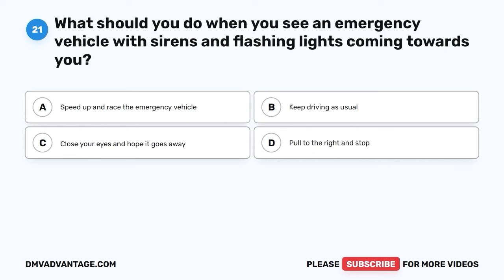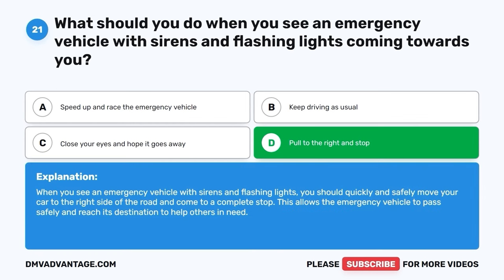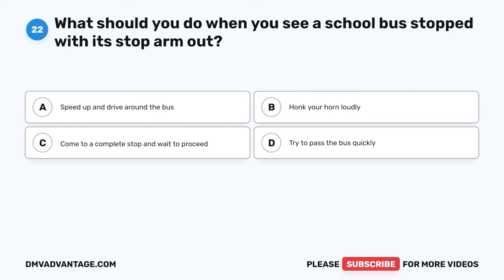Question twenty-one. What should you do when you see an emergency vehicle with sirens and flashing lights coming towards you? A. Speed up and race the emergency vehicle. B. Keep driving as usual. C. Close your eyes and hope it goes away. D. Pull to the right and stop. The correct answer is D, pull to the right and stop. When you see an emergency vehicle with sirens and flashing lights, you should quickly and safely move your car to the right side of the road and come to a complete stop. This allows the emergency vehicle to pass safely and reach its destination to help others in need.